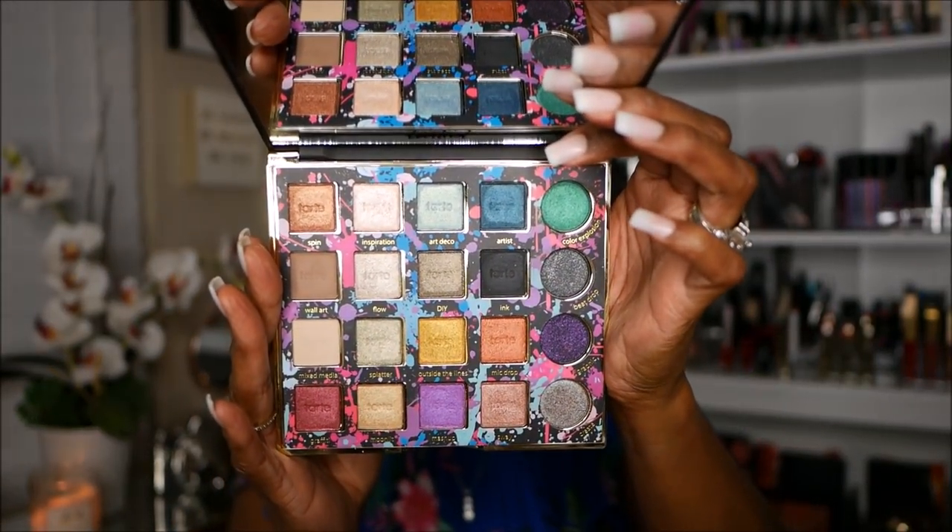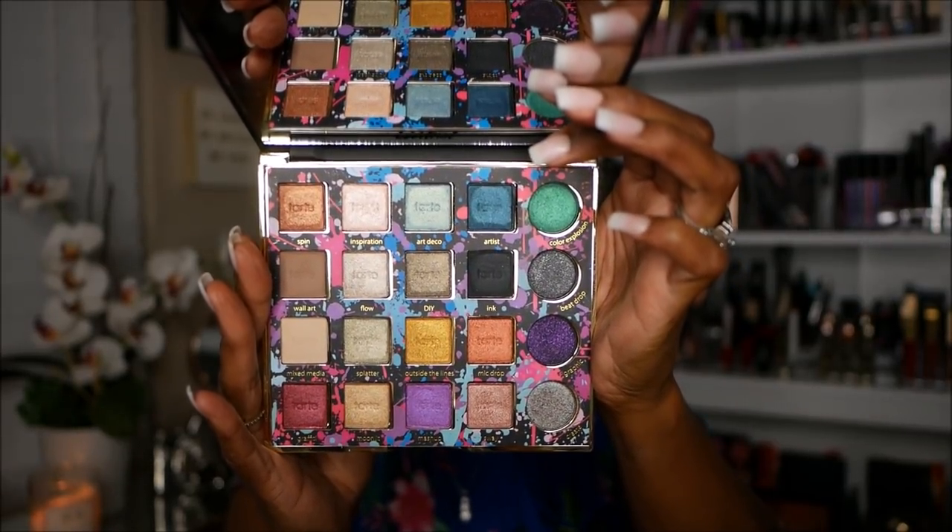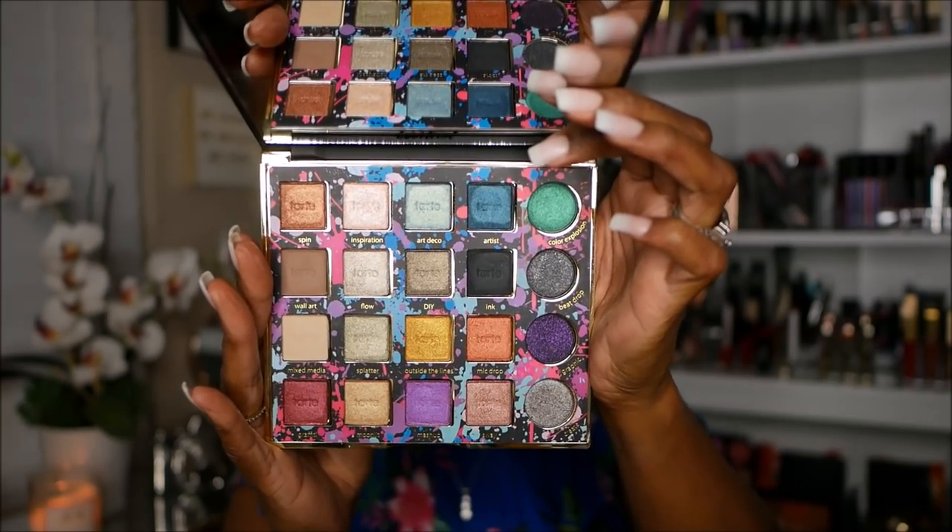Next I have the Tarte Pro Remix palette. I'm not a big Tarte fan but this palette got me because I love color, and I really liked the look I was able to create with it. The packaging is gorgeous — it's like a vinyl-type packaging with paint splatters. I might have purchased it from Tarte directly. I did do a video on this palette as well.